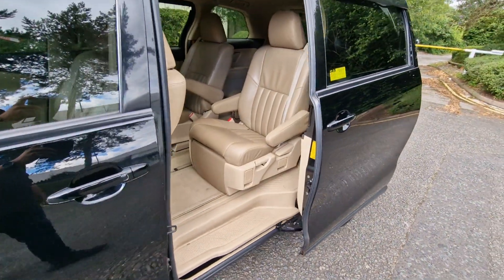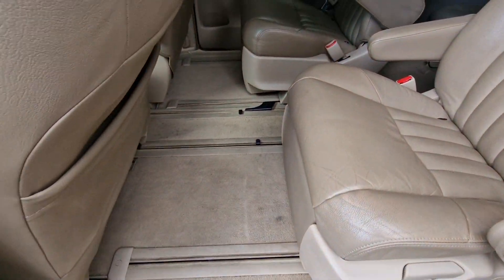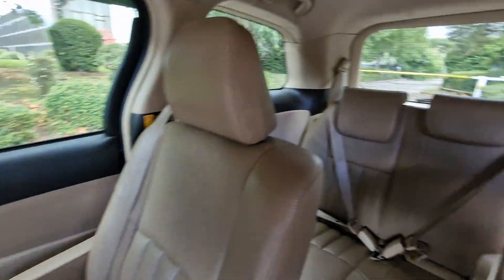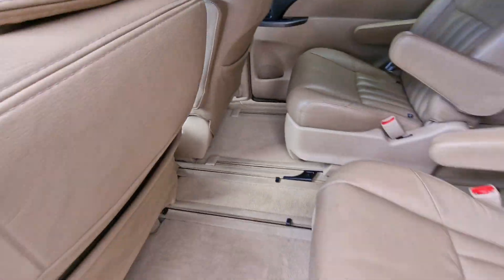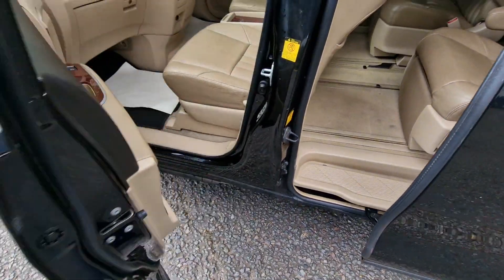Now to just show you this side of the captain seats — all in great condition of course, considering the age. And now to just show you the front passenger seat area.